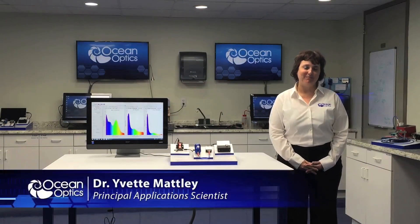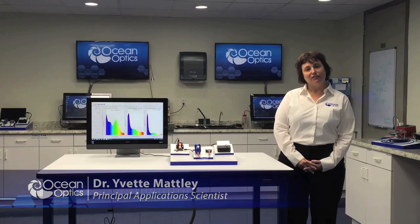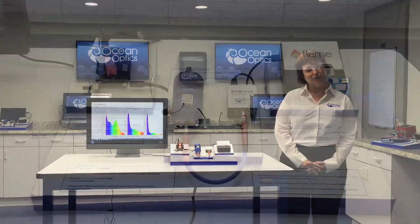Hi, I'm Yvette Matley, Principal Application Scientist at OceanOptics, and I'm coming to you today from our Applications Laboratory in our Dunedin, Florida World Headquarters.